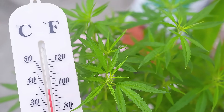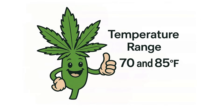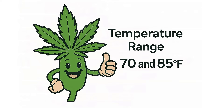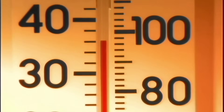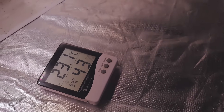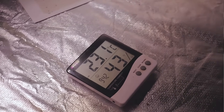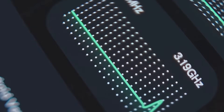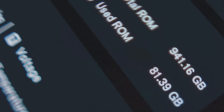Thermometers. A thermometer tracks ambient temperature inside the grow space. Cannabis thrives in a narrow temperature range — generally between 70 and 85 degrees Fahrenheit during the day and a few degrees cooler at night. In a small space, temperatures can rise quickly, especially with strong lighting or poor ventilation. A thermometer lets you spot heat spikes early, helping you adjust your lighting height, airflow, or cooling system before your plants get damaged. Many smart thermometers also log temperature data over time, helping you spot patterns or troubleshoot environmental problems.